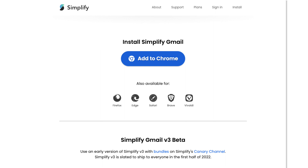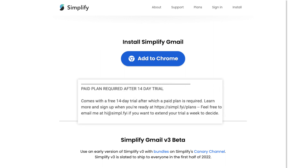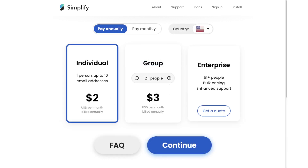Simplify Gmail is a browser extension that provides a 14-day trial, at which point you can choose to sign up for a personal plan, which will set you back only $2 a month per person if paid annually.